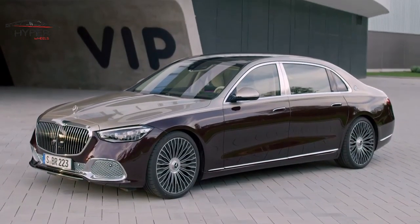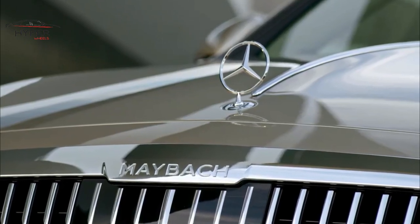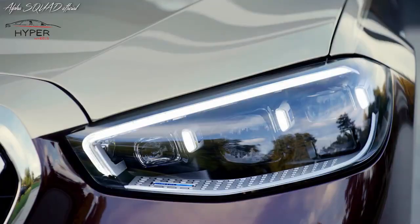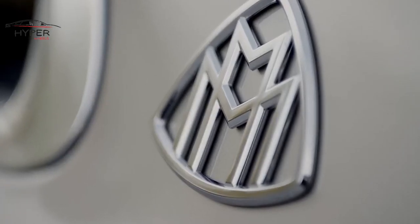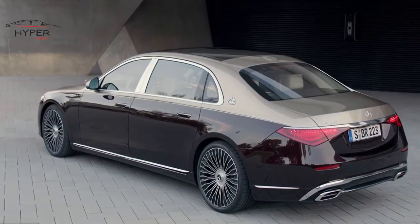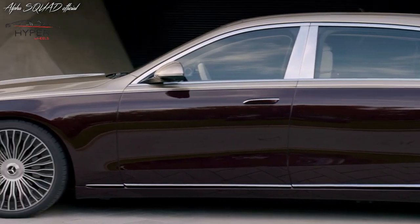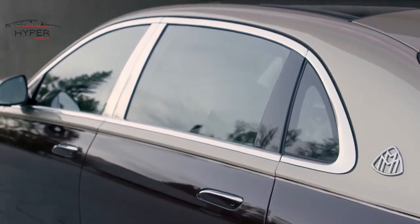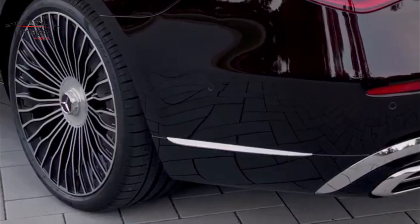The Mercedes-Maybach S-Class is the epitome of luxury and elegance. It takes the already luxurious S-Class sedan and elevates it to new heights with exclusive features and unparalleled comfort. The Mercedes-Maybach S-Class features a distinctive and elegant design with a longer wheelbase, allowing for more interior space, especially in the rear. It also comes with exclusive chrome accents, Maybach logos, and unique 20-inch alloy wheels that add to its premium appeal.